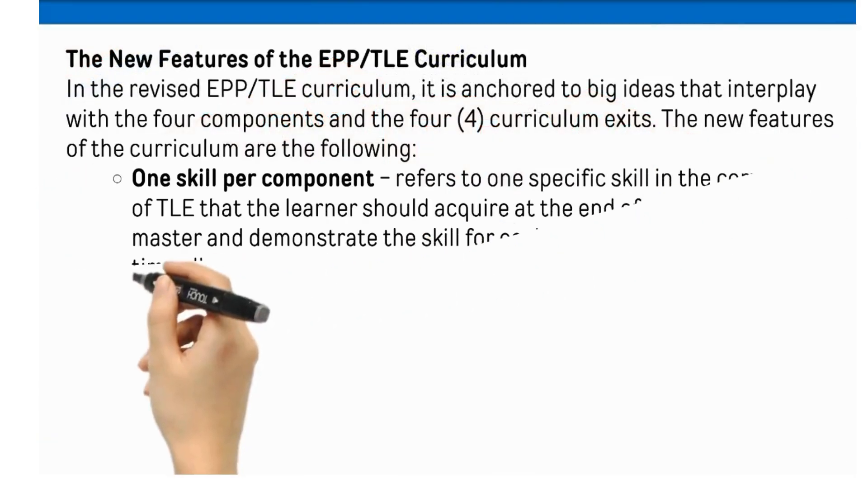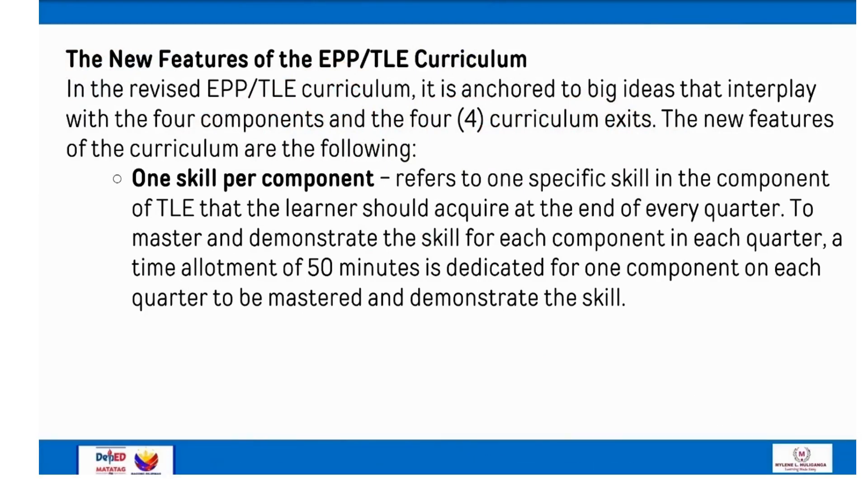The New Features of the EPPTLE Curriculum. In the revised EPPTLE curriculum, it is anchored to big ideas that interplay with the four components and the four curriculum exits. One skill per component refers to one specific skill in the component of TLE that the learner should acquire at the end of every quarter. A time allotment of 50 minutes is dedicated for one component each quarter to master and demonstrate the skill.